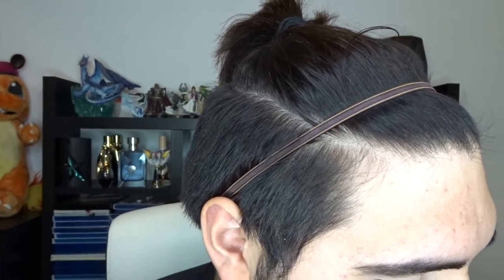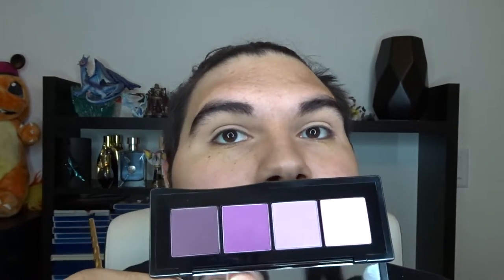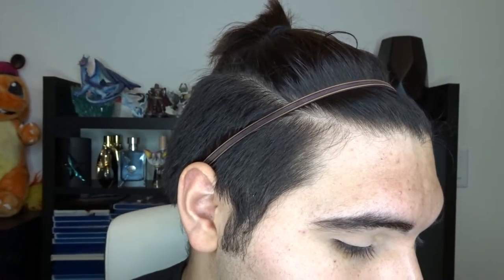I want to see what it actually performs like on the eyes with a brush. The best way is to just go in. Because this is a quad you don't have that much choice in color — you basically go transition, outer corner, then highlighting. The highlighting shade is more of a peach pink color. I've already primed and set my base with some loose setting powder, so now we're just going above and into the crease.